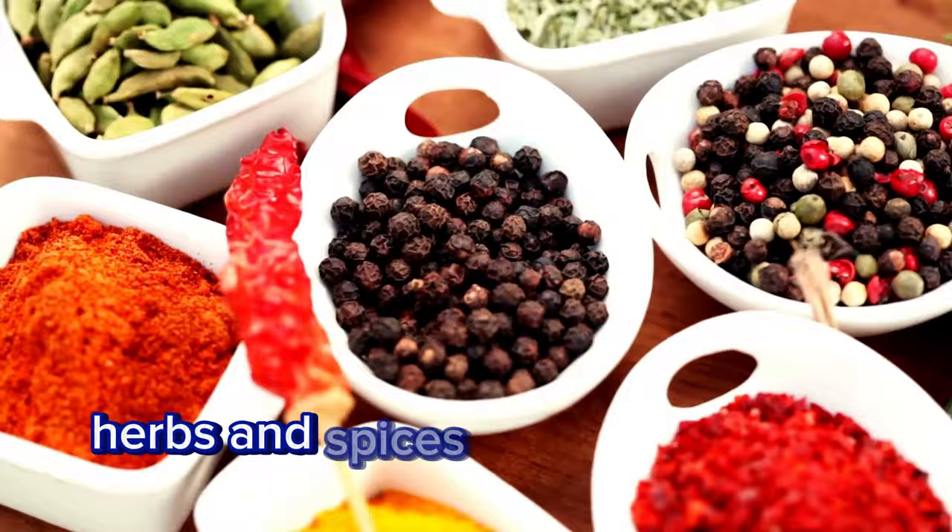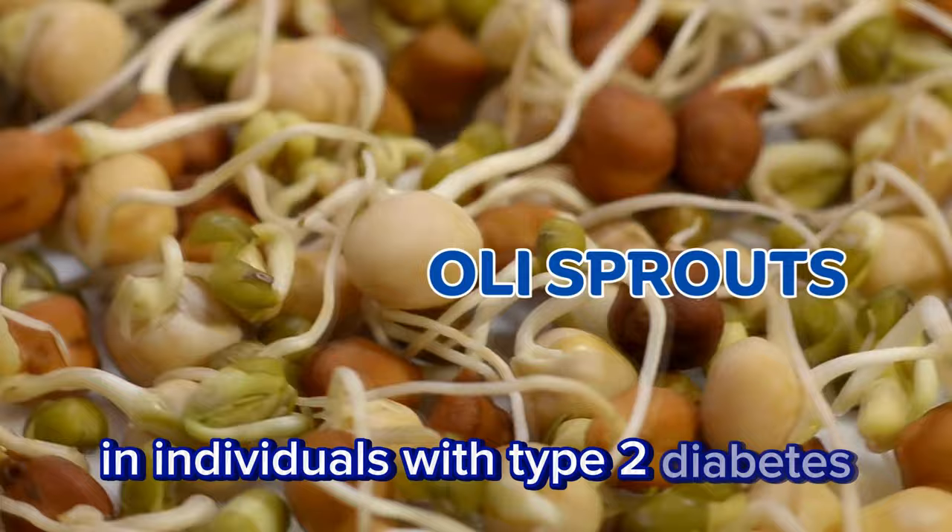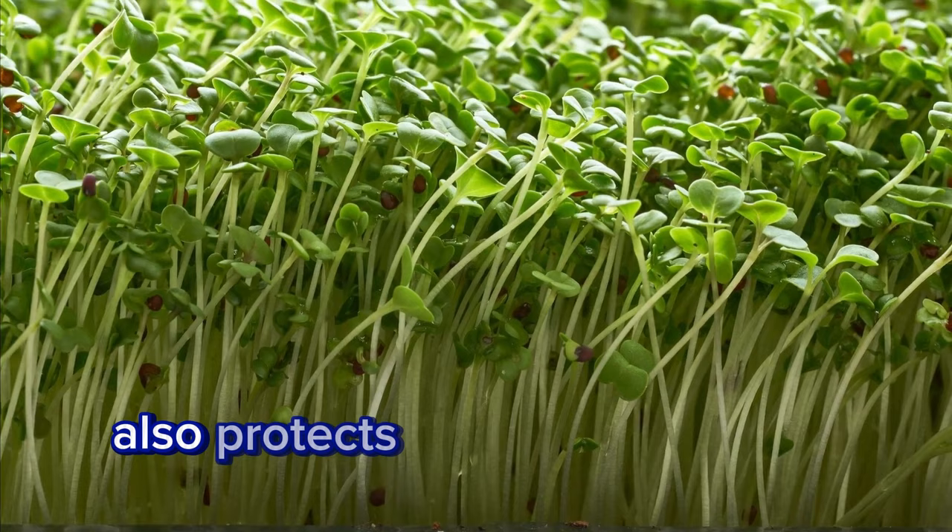Broccoli sprouts. Rich in antioxidants and fiber, broccoli sprouts improve insulin sensitivity in individuals with type 2 diabetes. Sulforaphane, a naturally occurring compound found in broccoli sprouts, also protects blood vessels from damage caused by high blood sugar levels.